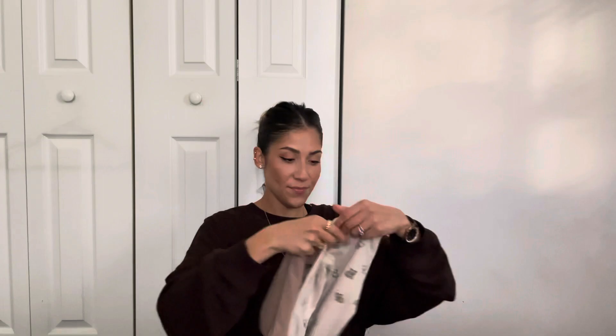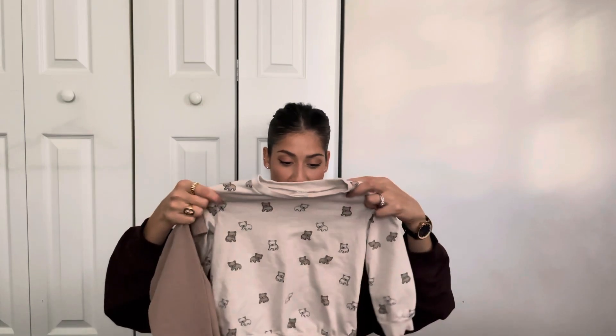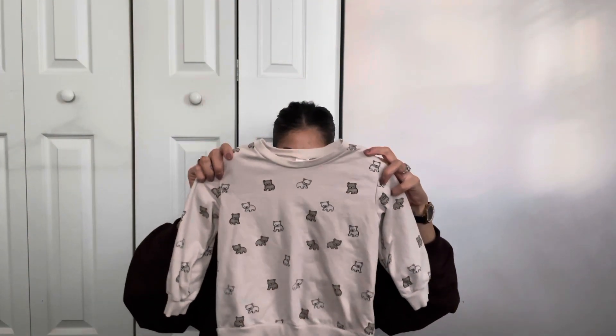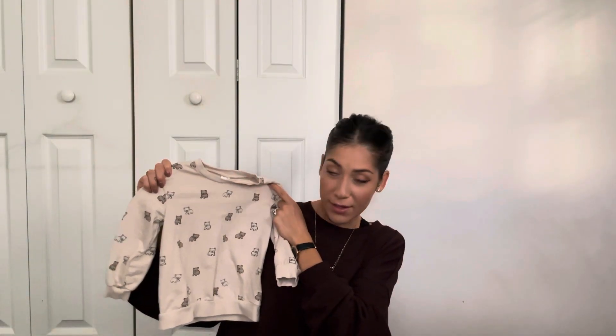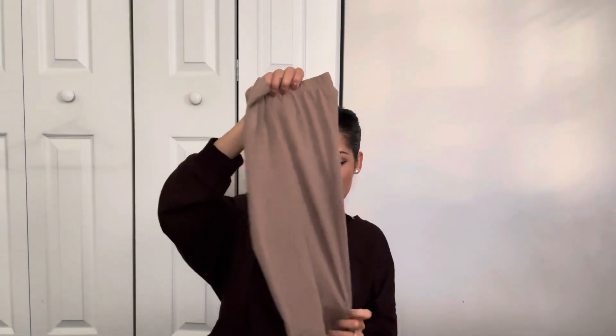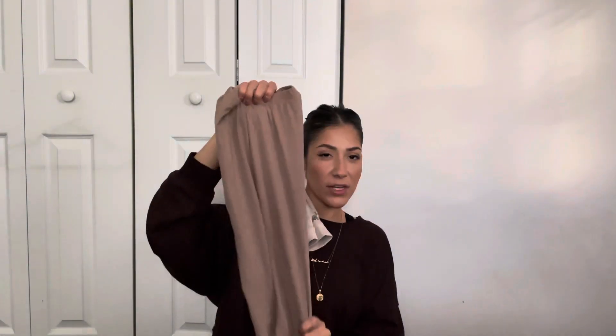I got him this little set — I love this little bear set. He already wore this yesterday; I washed it this morning. It's this little pullover sweater with little teddy bears on it in a super neutral cream color. I love the color and the fit. It came with these little straight pants that are super comfy and stretchy — perfect for him to just run around in. Love this outfit, it's so cute.